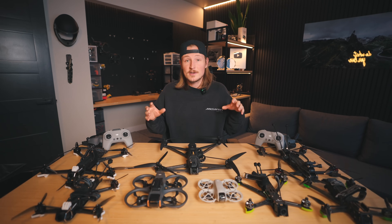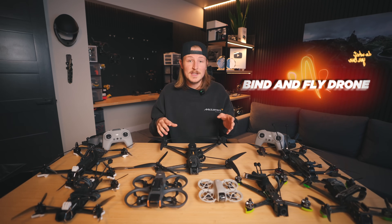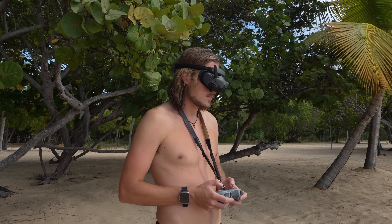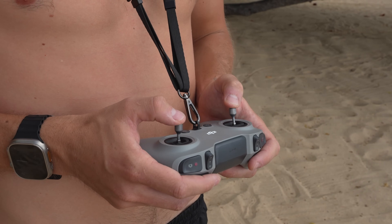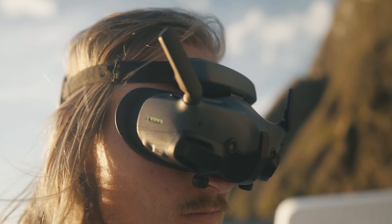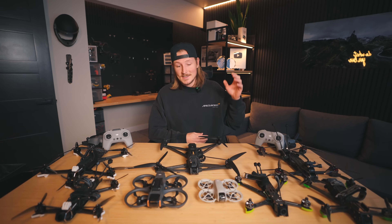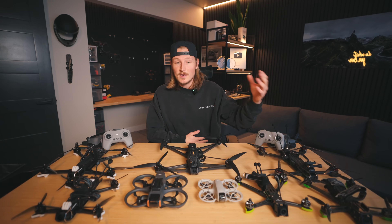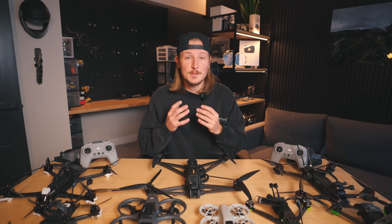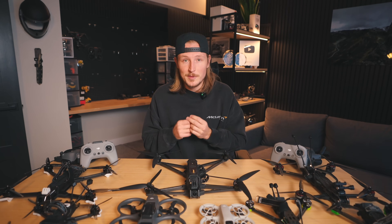Every single drone I'm going to be talking about today is a bind-and-fly drone, which means you can just buy it, hook it up to your controller and goggles, and you're good to go. You're going to need a good pair of goggles and a controller to fly these drones. There are a few different options at different price points, and I'll cover those at the end of this video. All the goggles and controller combos are going to work with any of these drones. I'm going to break this down by size, starting with smaller ones and working up to bigger ones, which also correlates with price point.